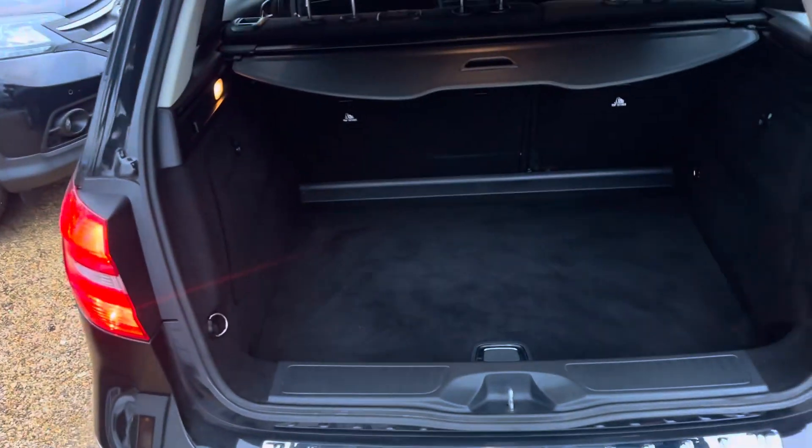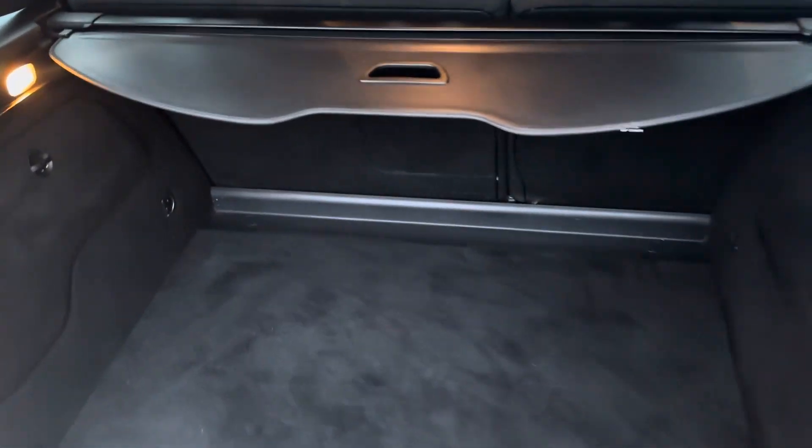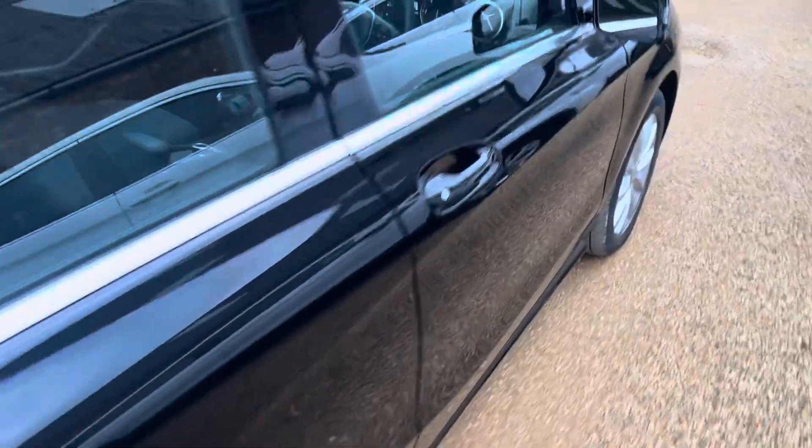Great size boot. The car's been fully valeted — everything's been wet back and cleaned. The parcel shelf is there, and there's an inflation kit.